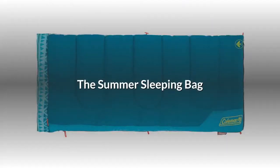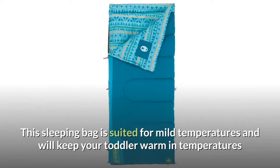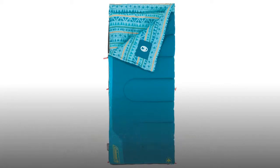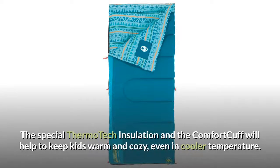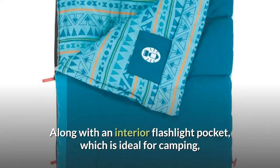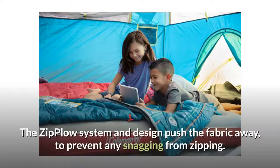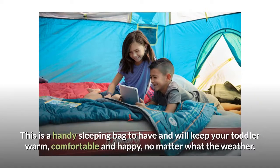The summer sleeping bag. It gets cooler at night, even during the summer months — you want your toddler to be warm and cozy, but not too hot. This sleeping bag is suited for mild temperatures and will keep your toddler warm in temperatures as low as 50 degrees Fahrenheit. It can accommodate children up to 5 feet. The special thermotech insulation and comfort cuff will help to keep kids warm and cozy, even in cooler temperatures. Along with an interior flashlight pocket, which is ideal for camping, the sleeping bag has a glow-in-the-dark design that provides a little comfort in the dark. The zip plow system pushes the fabric away to prevent any snagging from zipping. This is a handy sleeping bag that will keep your toddler warm, comfortable and happy, no matter what the weather.